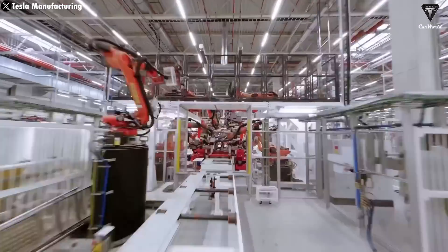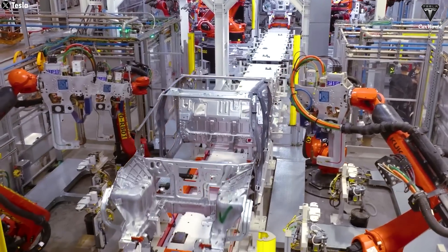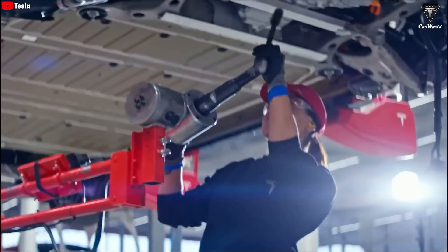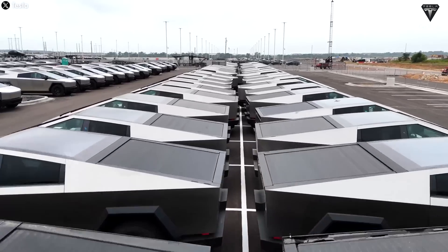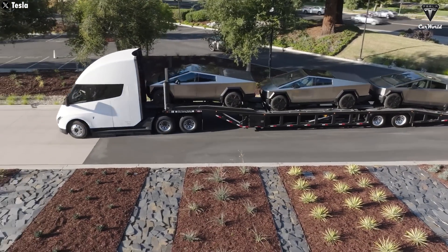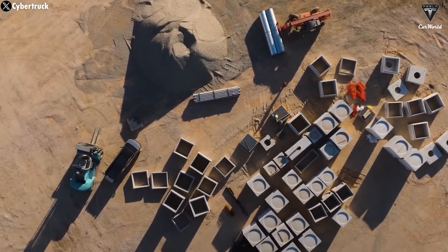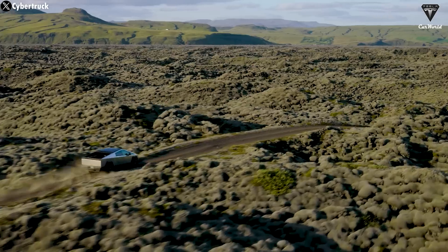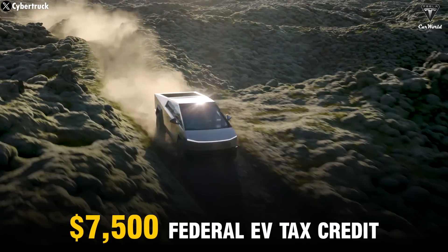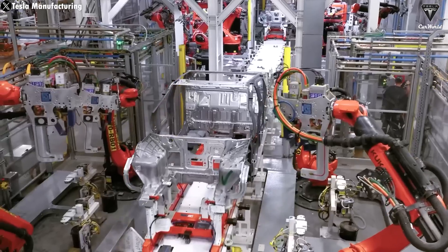Tesla's ability to reach an annual Cybertruck production capacity of around 120,000 units debunks past skepticism that Cybertruck would become a production hell. Despite initial challenges with stainless steel fabrication and other complex manufacturing processes, Tesla has swiftly found solutions and accelerated production. In 2024, Cybertruck became the best-selling electric pickup in the US during the third quarter. The Cybertruck AWD model has now officially qualified for the $7,500 federal EV tax credit in the US, and preparations are currently underway to begin mass production of the CyberCab.